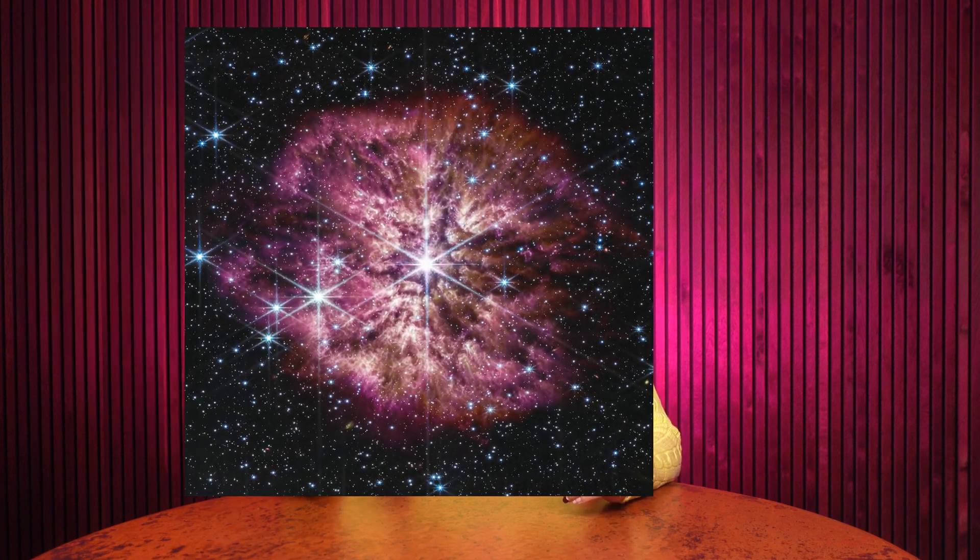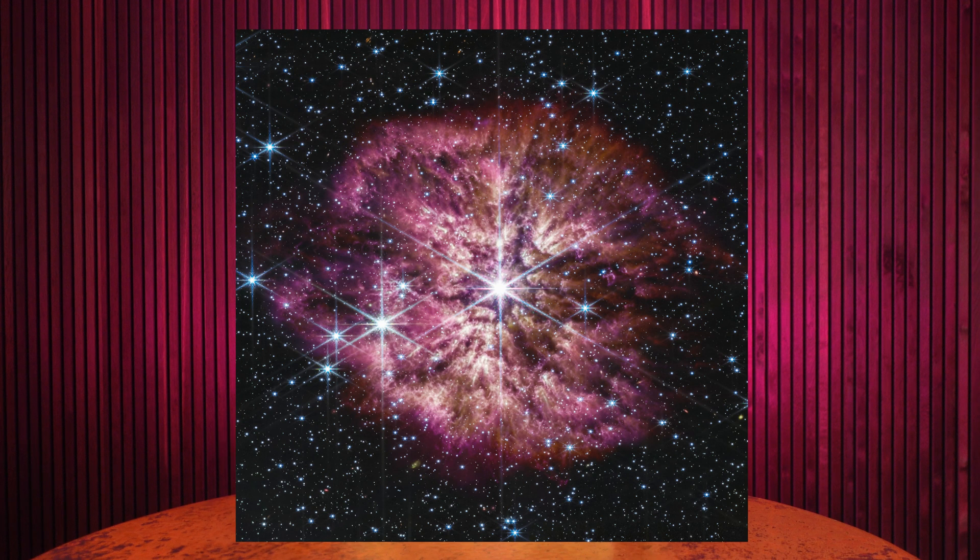This is when the Wolf-Rayet pre-supernova phase of their lives begins, after the star is done fusing helium and moves onto even heavier elements. Wolf-Rayet stars shed their outer layers during this fusing process. The reddish pink gas and dust you see in this image is what's been ejected by WR124, which actually started out with the mass 30 times that of our Sun. Eventually, this star will die in a fiery explosion when it goes supernova.